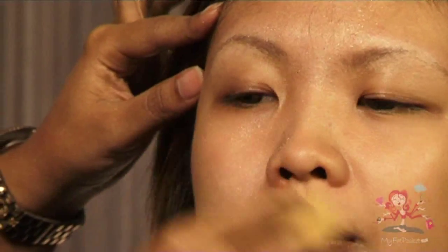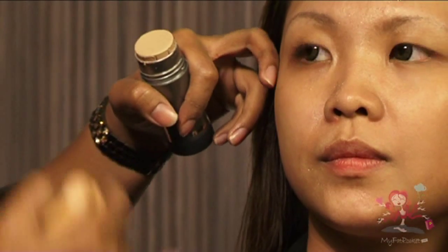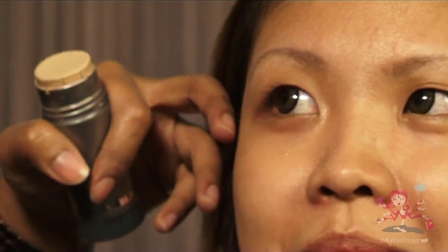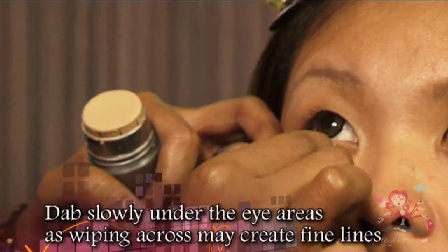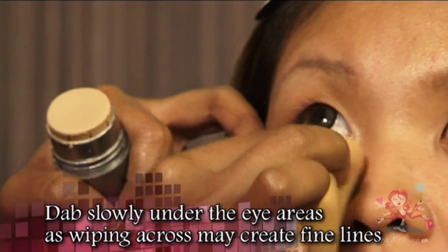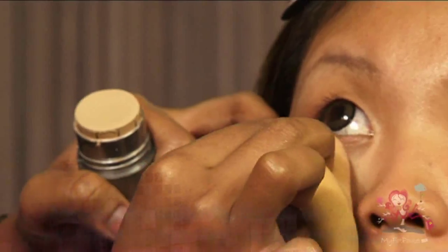In Adeline's case, her dark circles are pretty obvious, so we will focus more on this area first. It is important when working on the eye area — you have to dab it slowly because our eye areas are very sensitive. Avoid wiping across, otherwise you create fine lines.